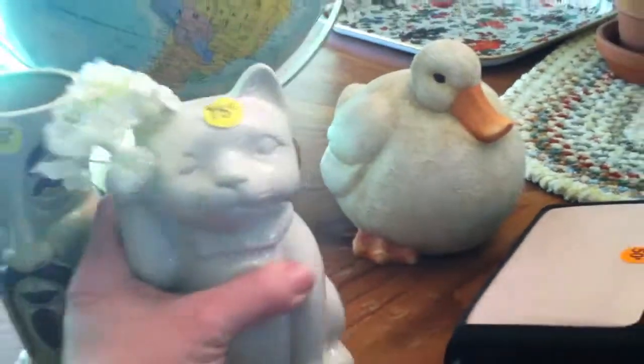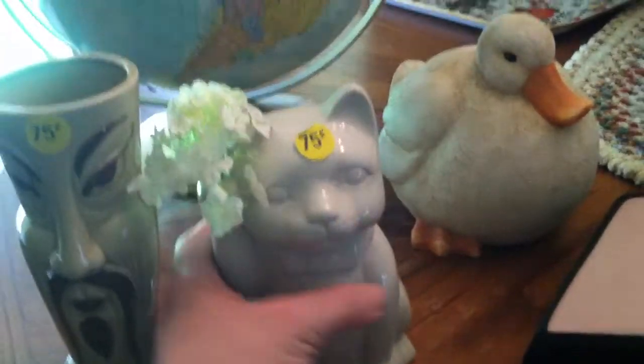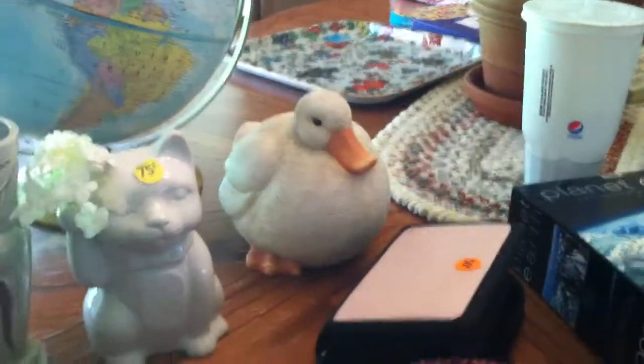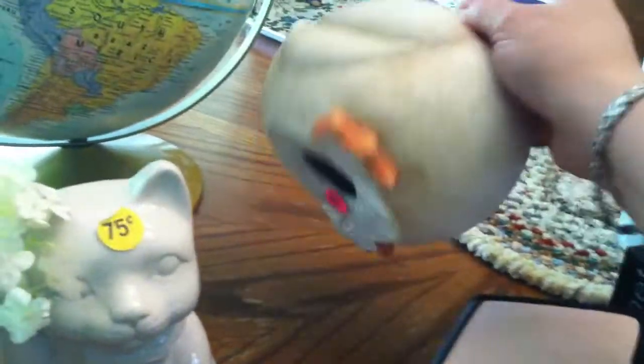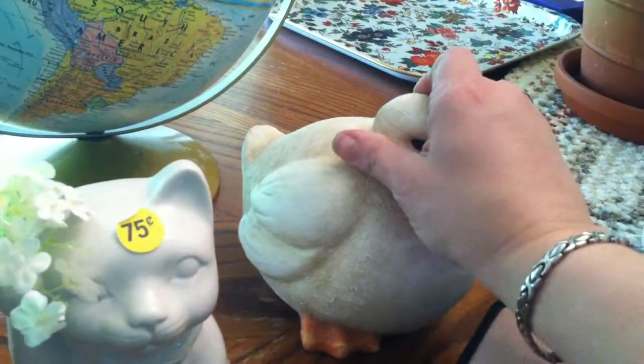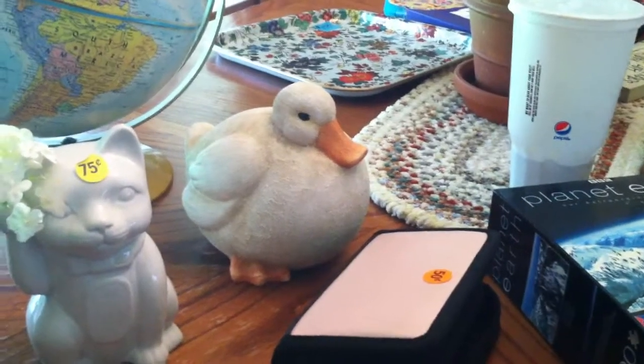Same sale, I got this kitty vase, and that was only $0.75. I got this fat little duck — he's made out of resin, good for a lawn ornament. He was $2. People like having stuff like that; you can stick it out in your garden or have it inside.